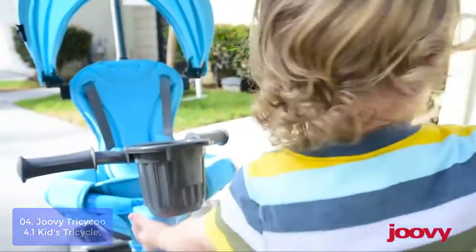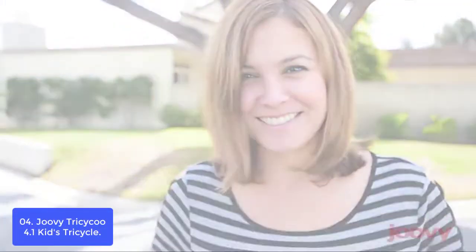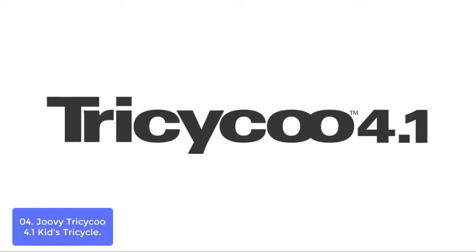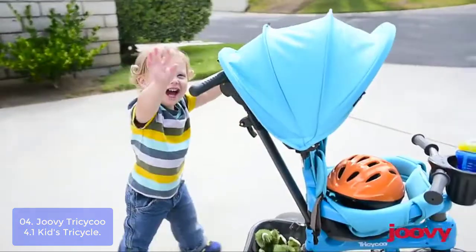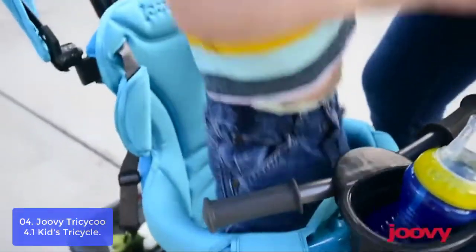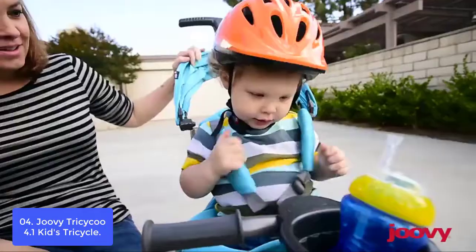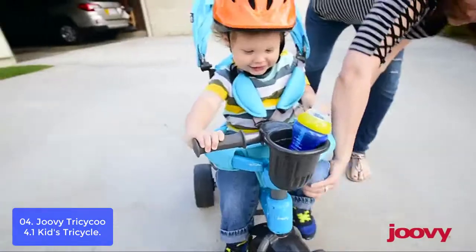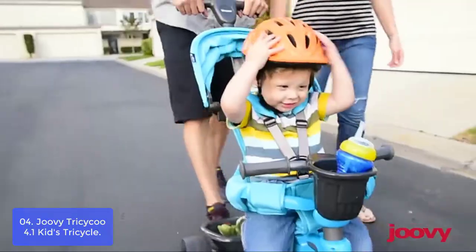List number 4: Juvie Tricycle 4.1 Kids Tricycle. The Juvie Tricycle 4.1 is the perfect first vehicle to introduce balance, coordination, and mobility to your child. This pedal tricycle makes it easy for parents to help their little ones learn how to ride a bike. With adjustable and removable parent push handle controls, as well as a quiet folding design and high-quality construction, this tricycle is built with safety in mind from day one. The Juvie Tricycle 4.1 is your child's first vehicle and the perfect way to introduce balance and coordination one step at a time.